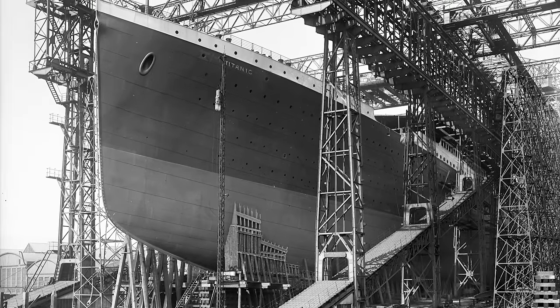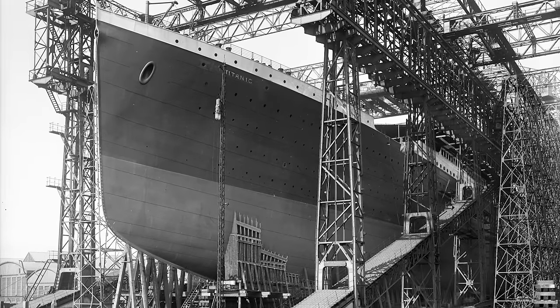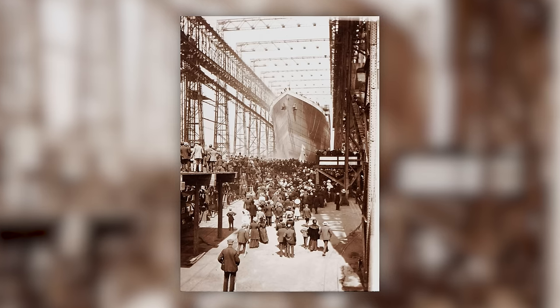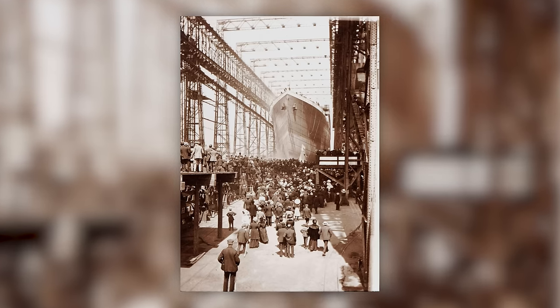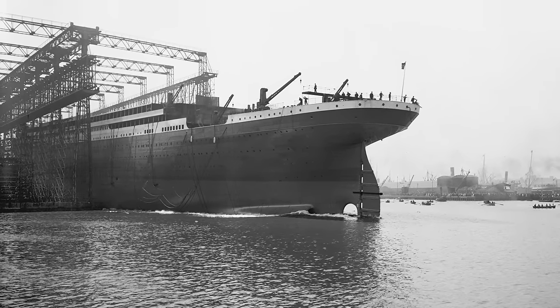It's a bright sunny day and sitting tall and proud on the stocks of a slipway is the towering hull of a huge ship ready for launch. This is the RMS Titanic, the newest of the Harland and Wolff shipyard's works in Belfast, and very soon she'll be rumbling down the slipway to float for the very first time.